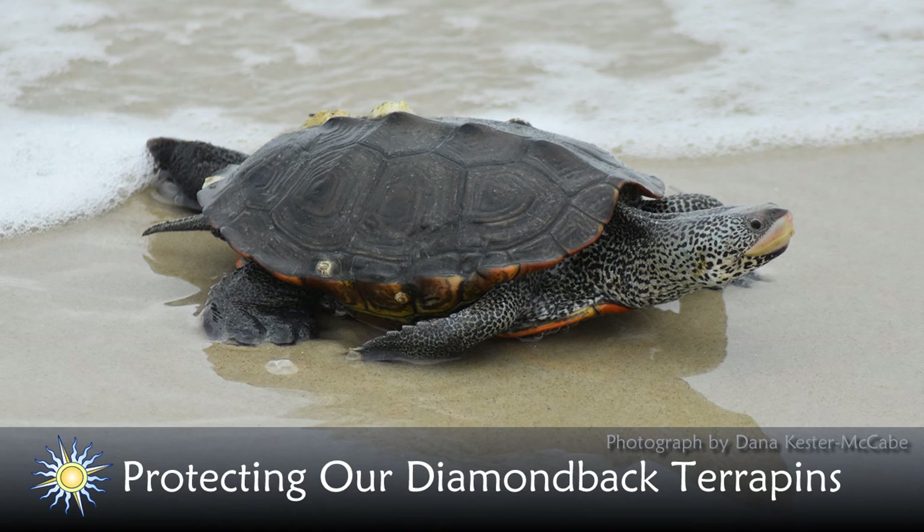How about turtle excluder devices — is there a way to get those on crab pots if people are interested? The Maryland Coastal Bays Program has free bycatch reduction devices or terrapin excluder devices through a grant from the Community Foundation of the Eastern Shore. If you're interested, email sandis@mdcoastalbays.org and they'll be happy to help you out while supplies last.